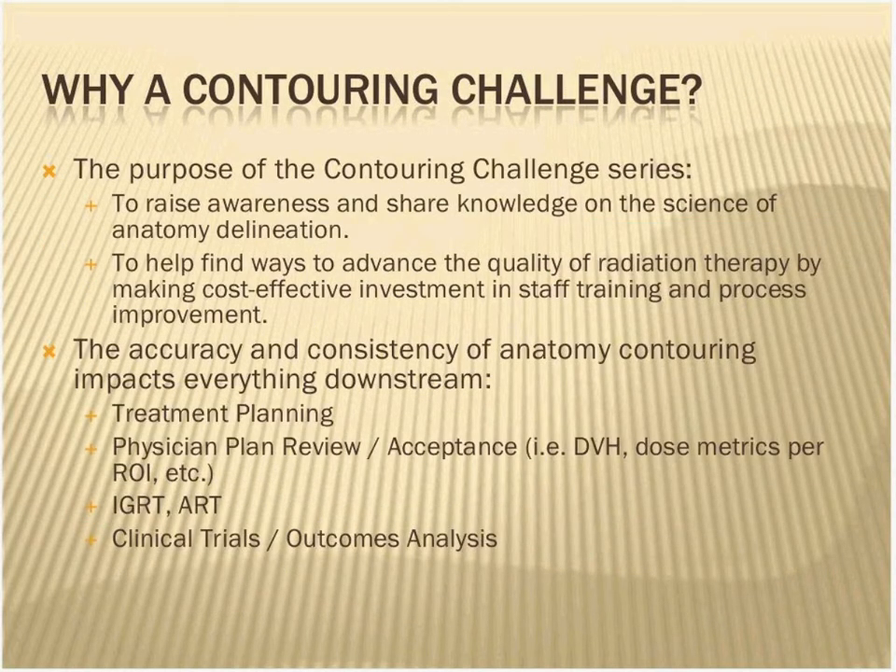So why a contouring challenge? Briefly, the purpose was to raise awareness and share knowledge on the science of anatomy delineation. Just to listen to Dr. Sobchak — that was amazing to hear all the underpinnings of what goes into good contouring. And really what we're searching for is a beginning to help find ways to advance the quality of radiation therapy in cost-effective ways. Contouring and quality systems are a great way to invest in your staff versus just investing in new equipment.